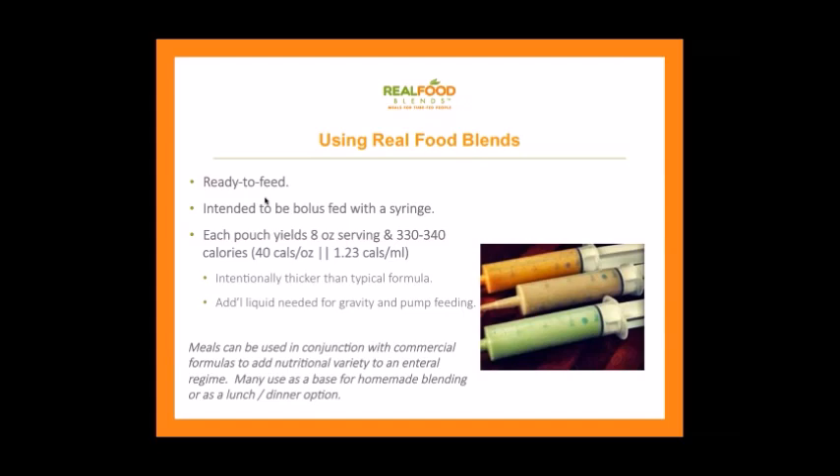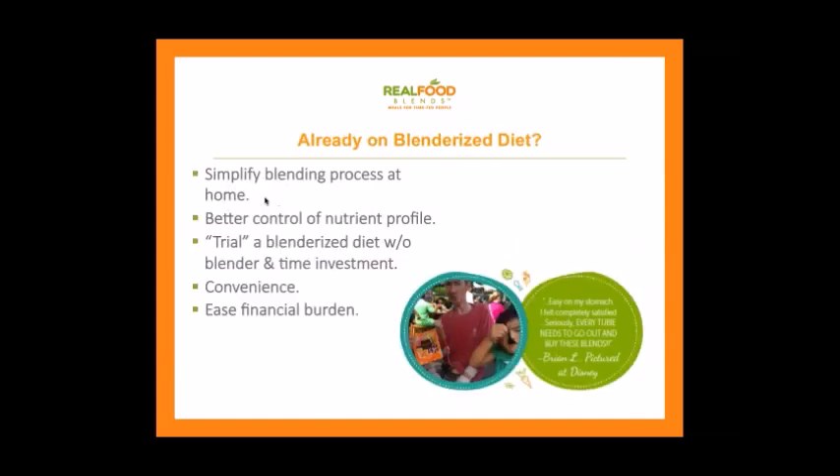The meals can also be used as a base for homemade blending, which can offset costs and give the medical community more comfort in the nutrient profile — knowing you're getting 70% Real Food Blends. If you're already on a blenderized diet, this can simplify the process and reduce how much blending you need to do. Fresh is best, but it's not always 100% possible. For those thinking about trying a blenderized diet, this is a great way to trial it before investing in a high-powered blender. It also helps ease the financial burden of buying fresh food constantly.